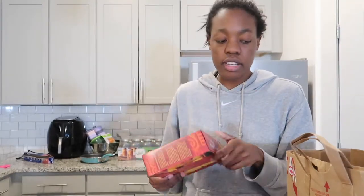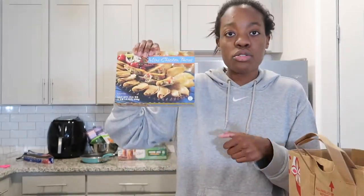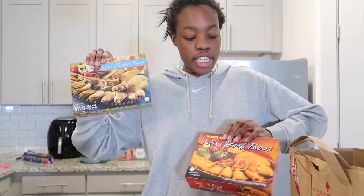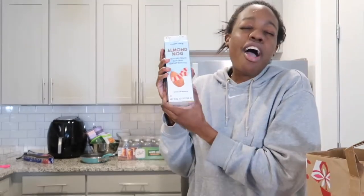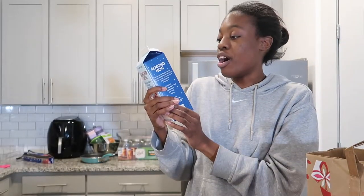Next I got Trader Joe's mini beef tacos. I saw Tessa Brooks's weight loss video and she eats mini tacos all the time, so I figured I'd try them. I also got the chicken ones because those are the ones she eats — I wanted both varieties.